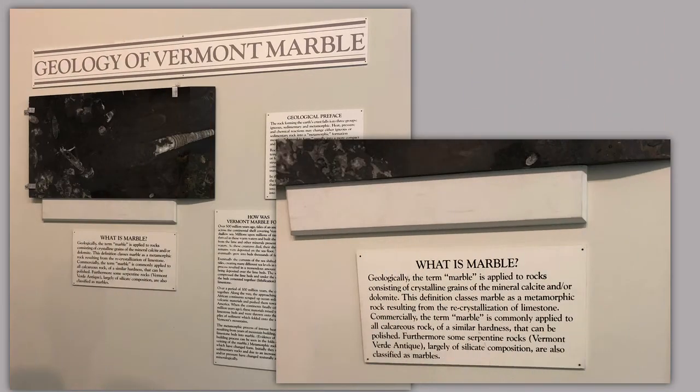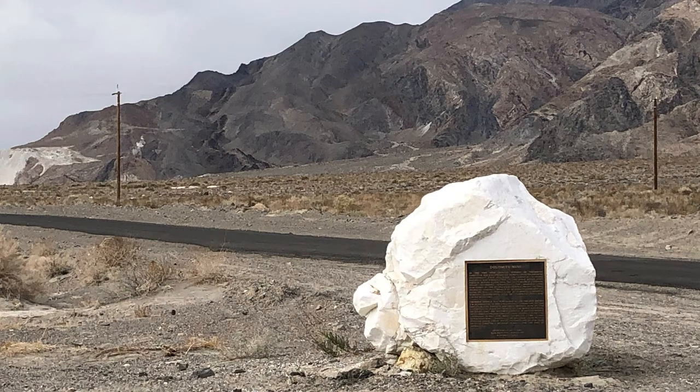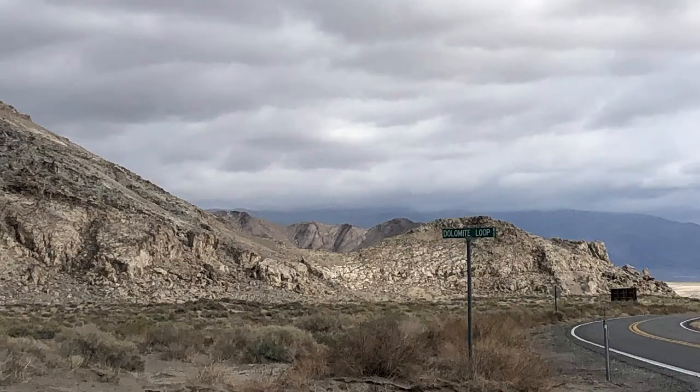Geologically, the term marble is applied to rocks consisting of crystalline grains of mineral calcite and/or dolomite. This definition classes marble as a metamorphic rock resulting from the recrystallization of limestone. Commercially, the term marble is commonly applied to all calcite rock of a similar hardness that can be polished. Furthermore, some serpentine rocks — Vermont verde antique — largely of silicate composition, are also classified as marbles. Maybe in one of these Saturday Travel and History Tips, we will take you to the dolomite mine outside of Lone Pine, California.